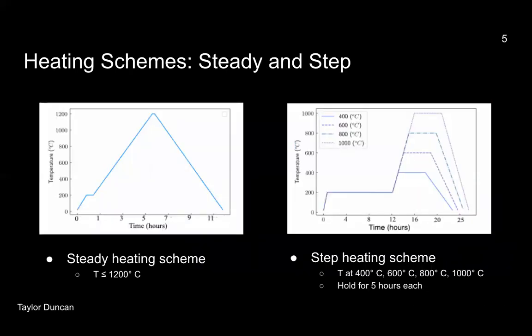We experimented with two different heating schemes. One steady heating scheme, where we gradually heated our samples — small and normal size — up to 1,200 degrees Celsius. For the step heating scheme, we used normal size samples exclusively and gradually heated them up to 400, 600, 800, and 1,000 degrees Celsius, and held them at their respective temperatures for five hours. We also held at 200 degrees Celsius for every trial for 12 hours so that we could get rid of any H2O signals that may have been on our samples.